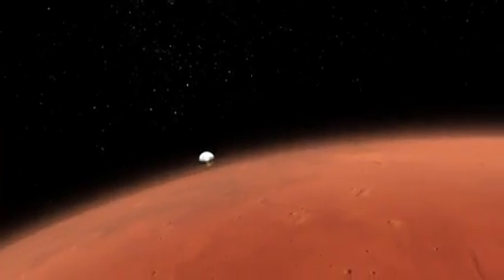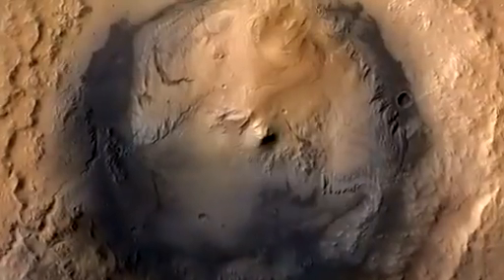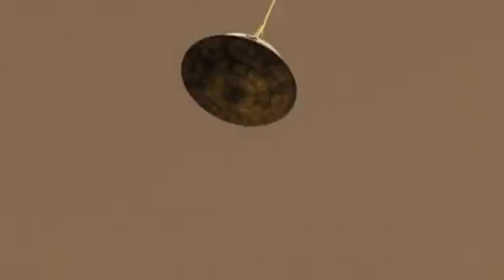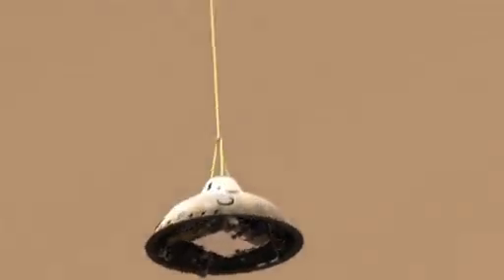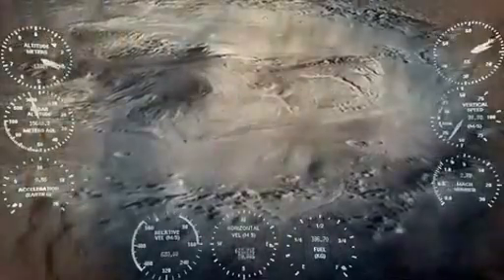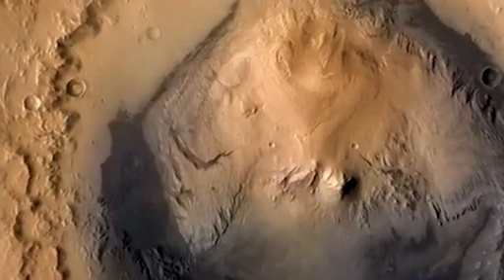Curiosity's heat shield, burning at nearly 3,000 degrees Fahrenheit, will protect the rover as she slows down rapidly. On the way down, the spacecraft fires thrusters to stay on target for Gale Crater. Then, at 1,000 miles per hour, the chute opens, slowing the spacecraft below the speed of sound. Next, the heat shield is jettisoned, and Curiosity begins looking for the surface with landing radar that lets onboard computers know how far she is above the ground.